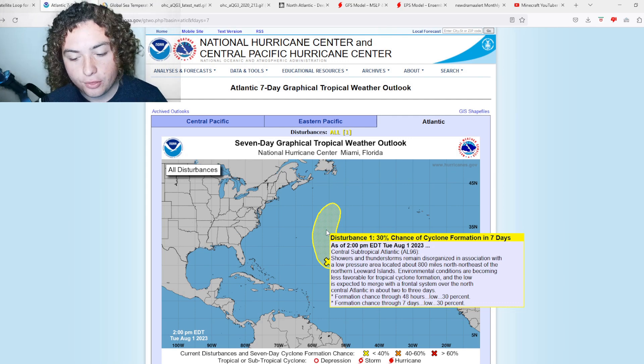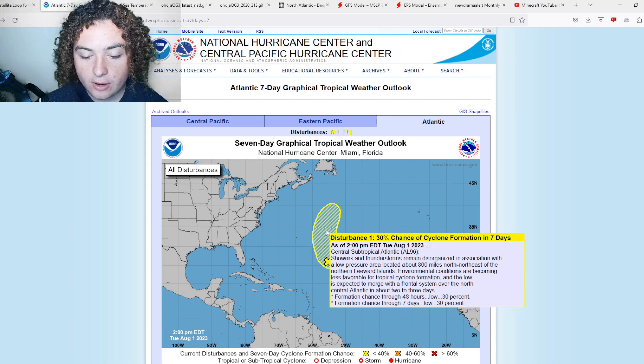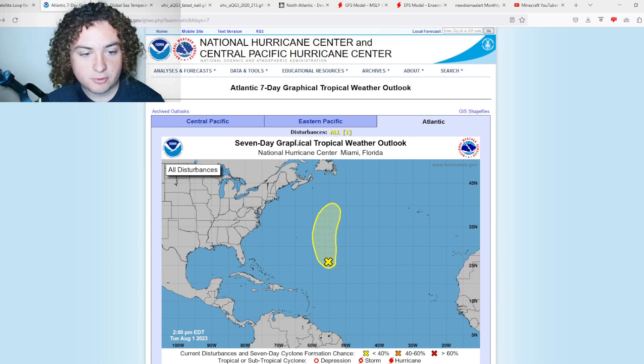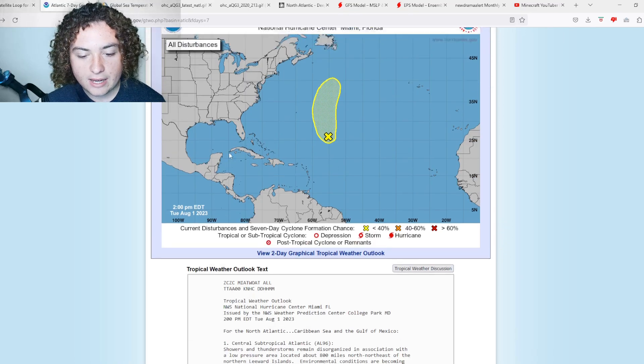It's dropped down to 30%, so showers and thunderstorms remain disorganized in association with a low pressure area located about 800 miles north-northeast of the northern Leeward Islands. Environmental conditions are becoming less favorable for tropical cyclone formation, and the low is expected to merge with a frontal system over the north-central Atlantic in about two to three days — 30% chance of development.